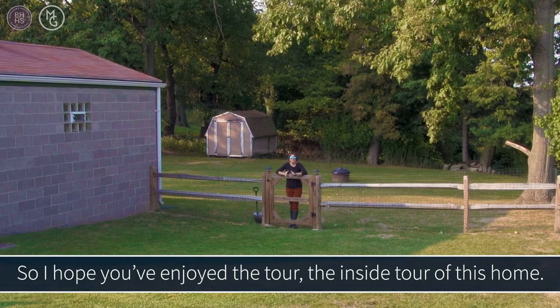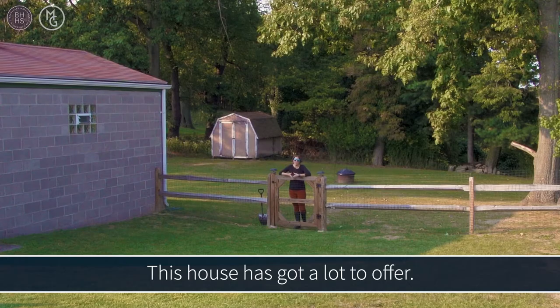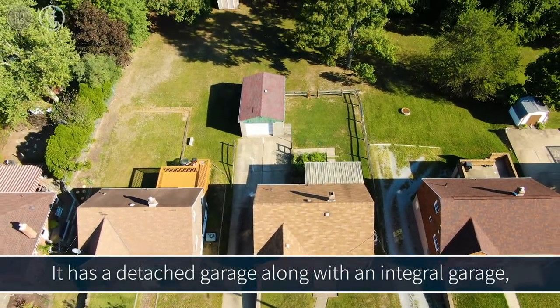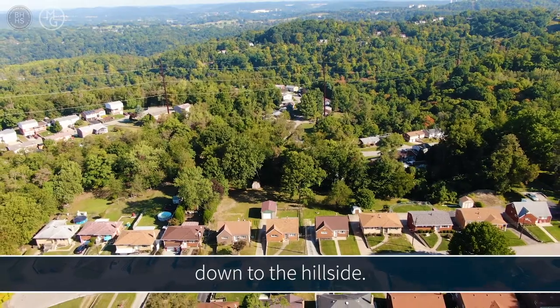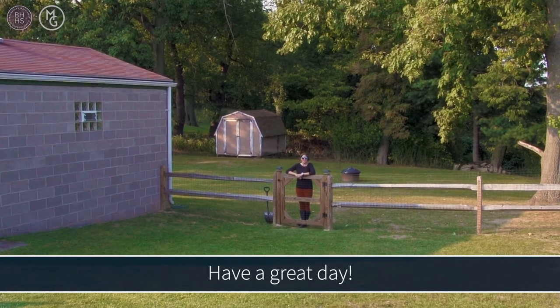I hope you've enjoyed the inside tour of this home. This house has a lot to offer — it's got a great fenced-in backyard, a detached garage along with an integral garage, off-street parking, and an additional yard space that goes down to the hillside. Thanks again for watching and I hope to see you again next time. Have a great day!